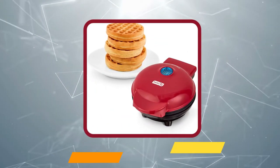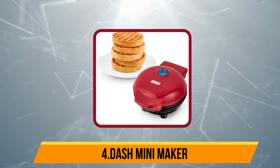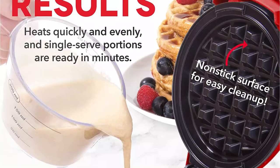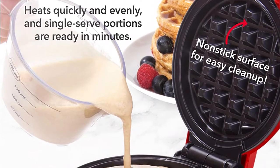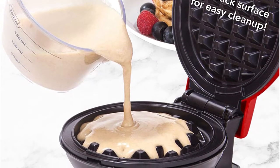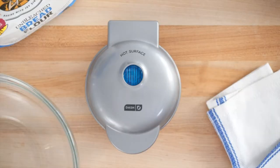At number 4, the Dash Mini Maker is a pint-sized waffle machine that is budget-friendly and makes a decent enough waffle. With no setting for doneness or any controls to speak of, you'll have to keep a constant eye on your waffles as they cook. While it has a built-in light to tell you when it's reached peak cook time, it isn't super noticeable and takes some vigilance to ensure you don't burn your waffle.